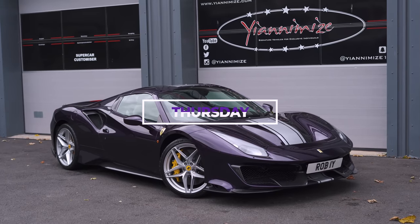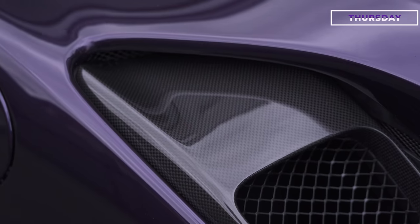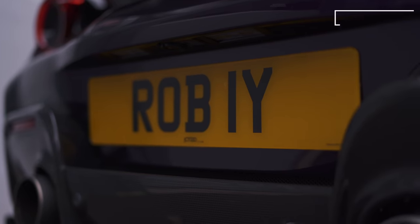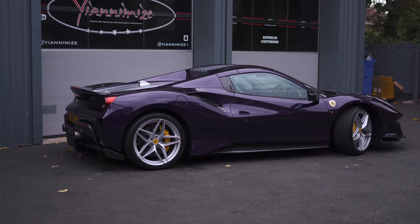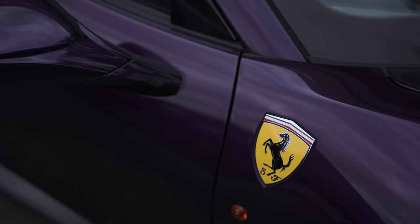So let's have a quick catch-up of some of the cars that arrived last week — they're not actually here this week. First up, we've got this unbelievable Ferrari Spyder. This car is coming in for a full PPF, and you can't blame the customer because look at the colour — why would you want to change it?